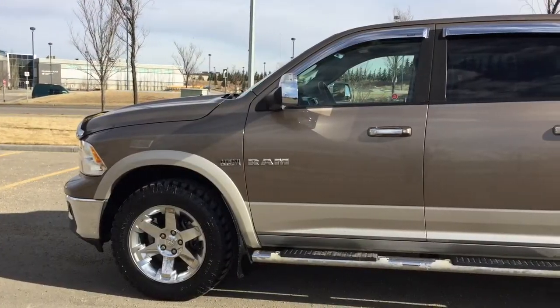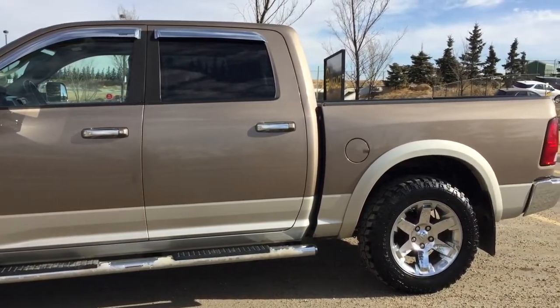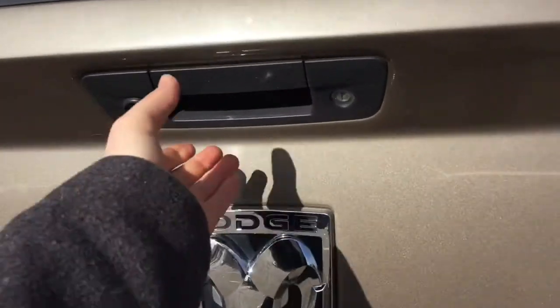This vehicle is also equipped with a heated steering wheel, sunroof, navigation, heated and cooled leather seats, remote start, keyless entry, dual-zone climate control, and 20-inch wheels.